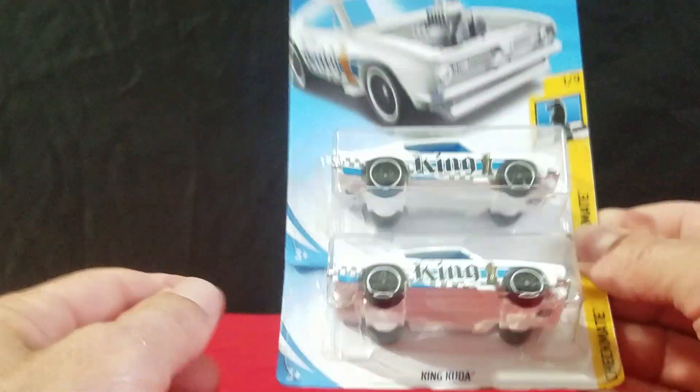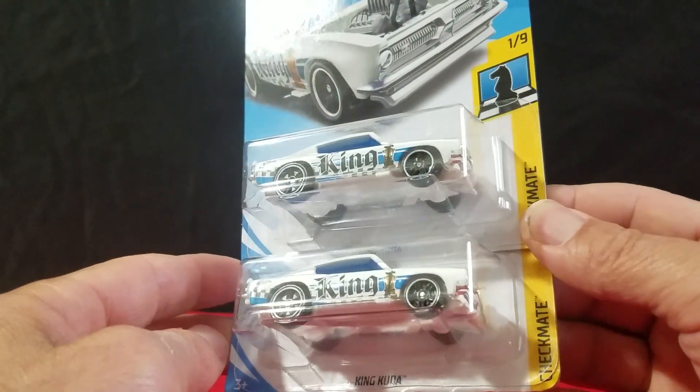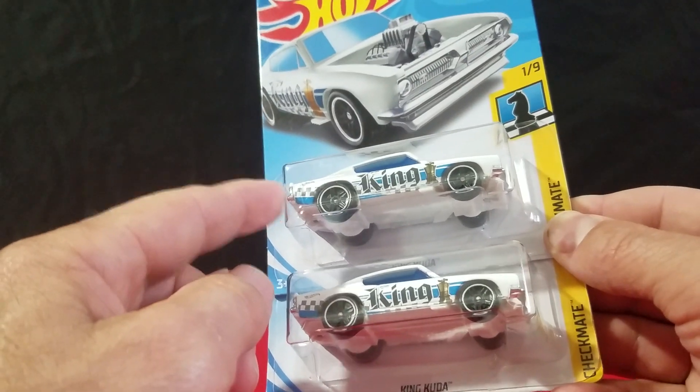This one will be yellow — actually, I don't think there will be any more colors because this is Q case, unless it comes back out in 2019. We'll see.